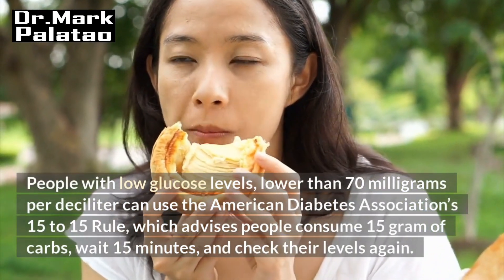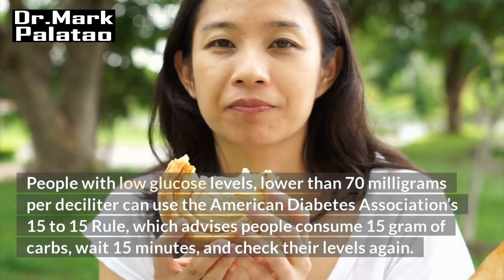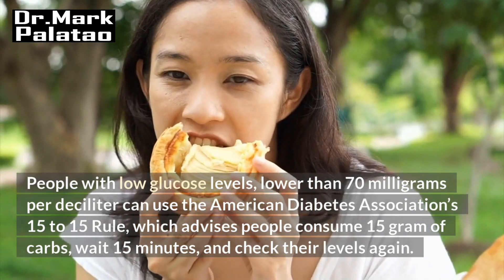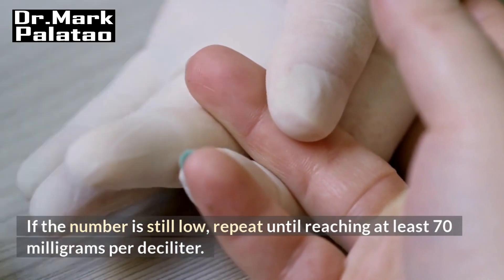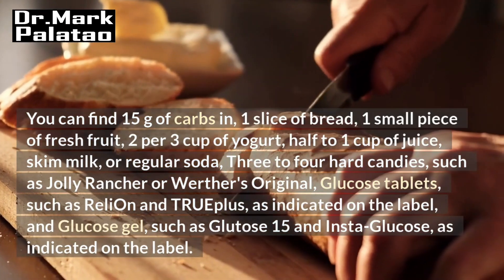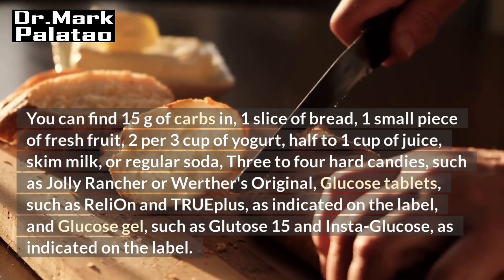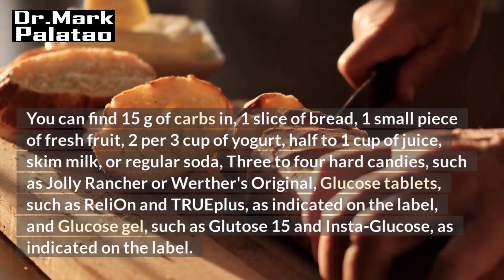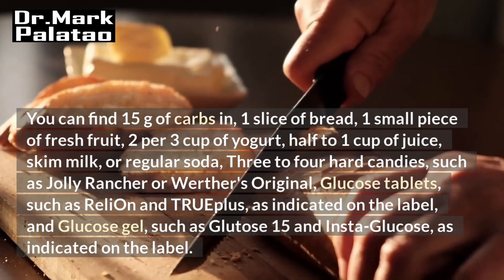People with low glucose levels lower than 70 mg per deciliter can use the American Diabetes Association's 15-15 rule, which advises consuming 15 grams of carbs, waiting 15 minutes, and checking their levels again. If the number is still low, repeat until reaching at least 70 mg per deciliter. You can find 15 grams of carbs in one slice of bread, one small piece of fresh fruit, two-thirds cup of yogurt, half to one cup of juice, skim milk, or regular soda, three to four hard candies such as Jolly Rancher or Werther's Original, glucose tablets such as ReliOn and Truplus as indicated on the label, and glucose gel such as Glutose 15 and Instaglucose as indicated on the label.